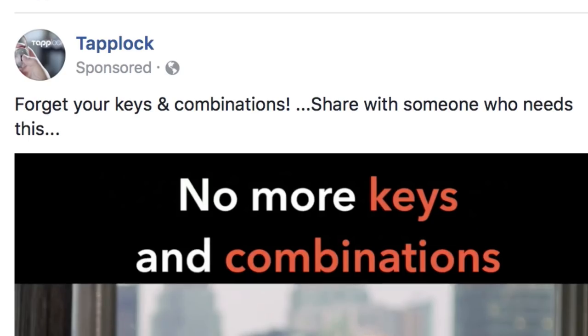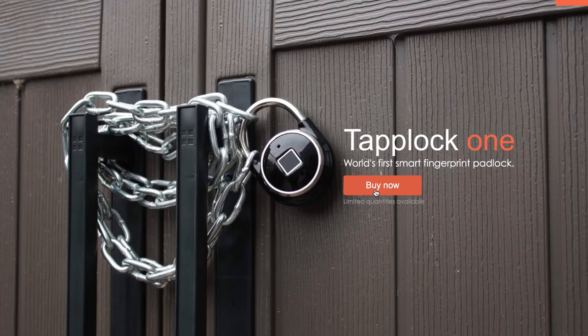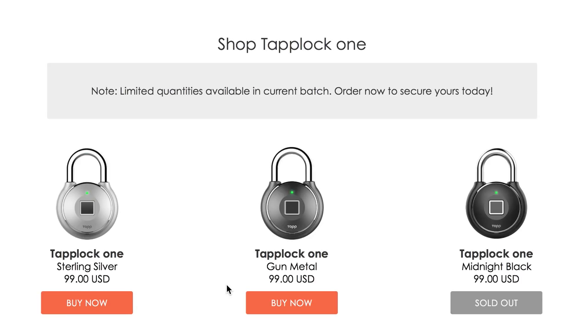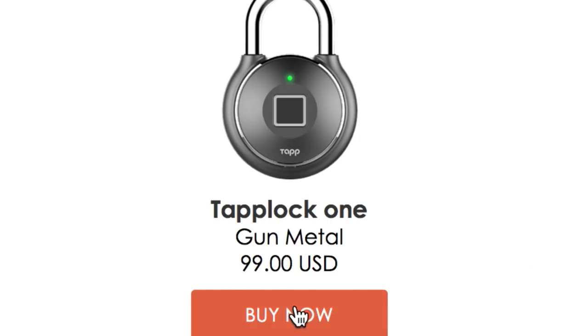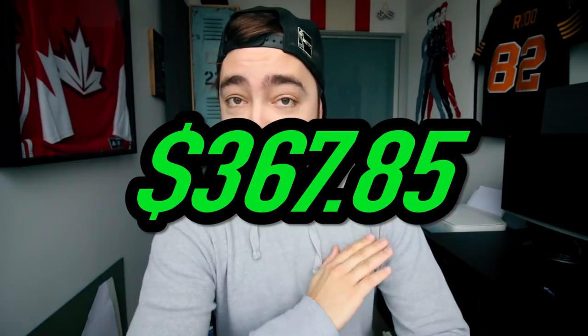We got a Tap Lock — forget your keys and combinations. World's first smart fingerprint padlock. These are pricey — a hundred bucks. Let's buy one. This is the dumbest thing I've bought: a fingerprint lock that obviously needs to be charged. Nobody charges a lock when you have it there because you're not around. Shipping comes to $132.21. I can already guarantee my bank is going to call me — there are all these random purchases on my credit card at the same time. Our total currently stands at $367.85.